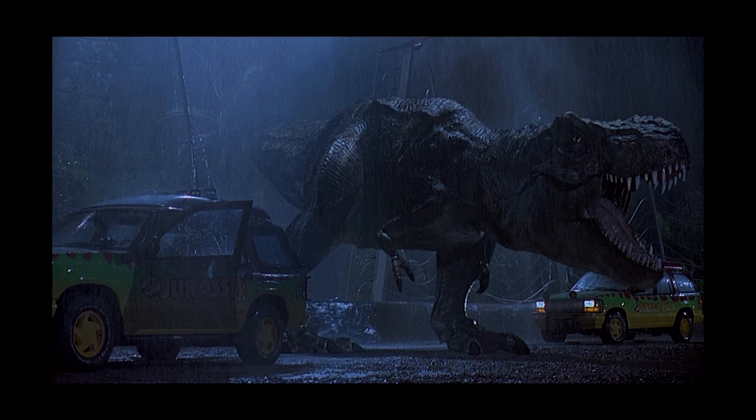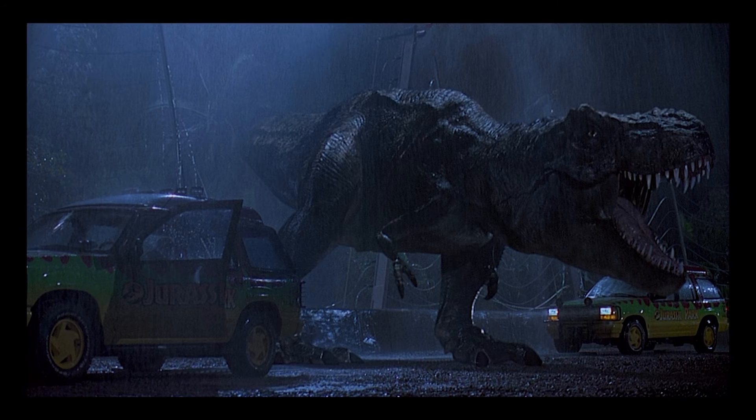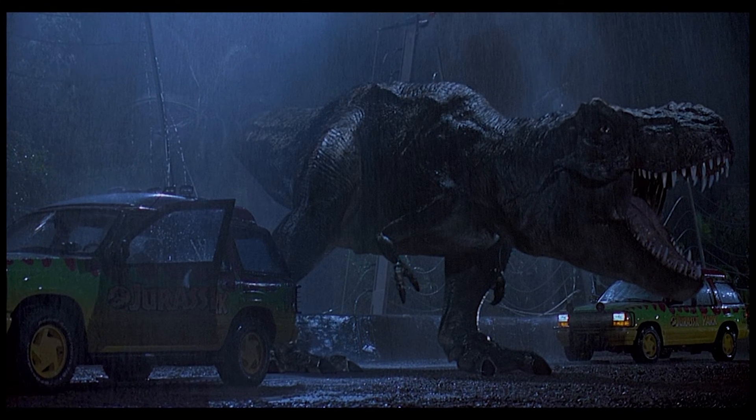With Jurassic Park, it was such a huge sea change — everything just changed after that. It was all over. You either did CG or you did nothing. It wasn't even a question at that point.